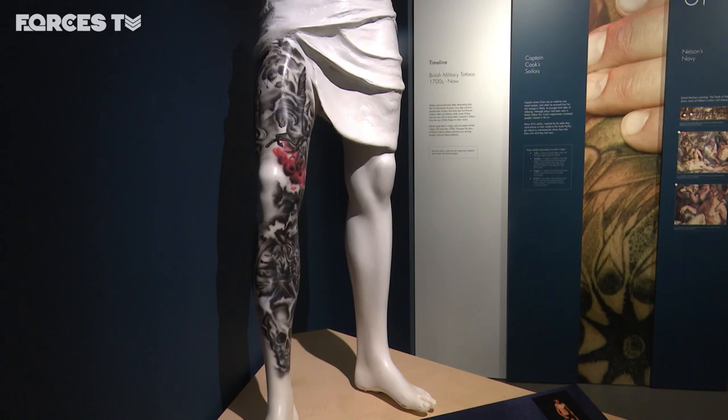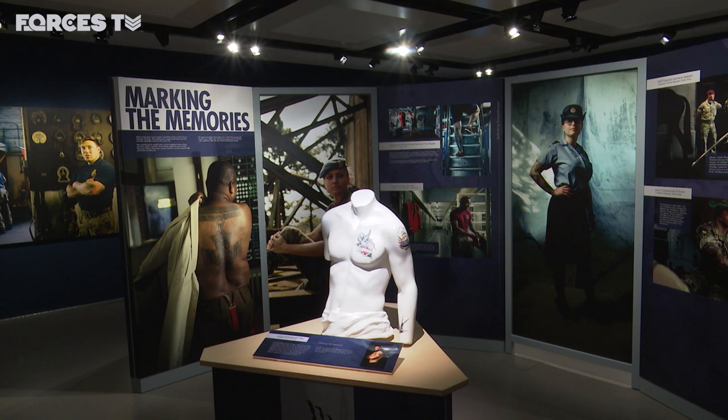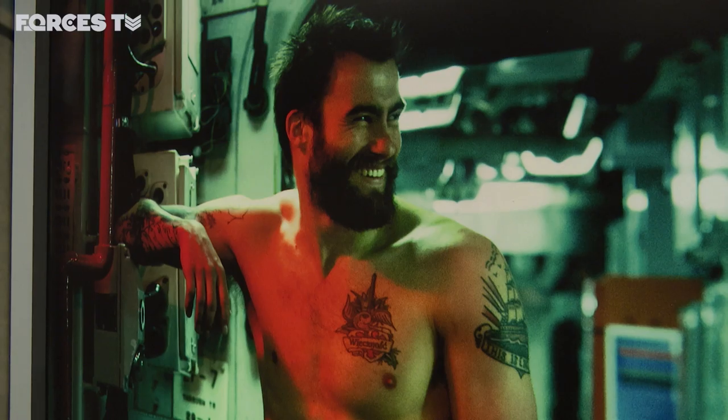Tattoos are increasingly used and have been used for a long time to commemorate service and also commemorate fallen comrades. It's a way of permanently recording your feelings of loss and remembrance. The exhibition at the museum is open until the 17th of April before being taken to 19 other venues.